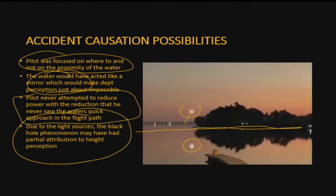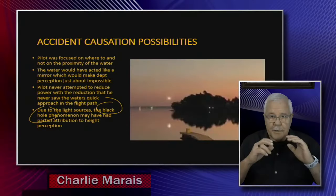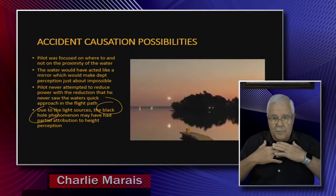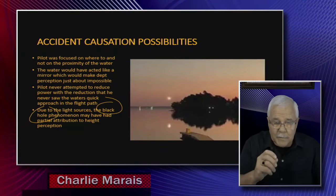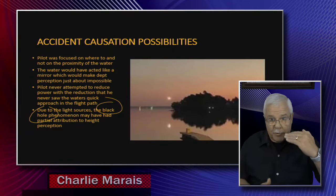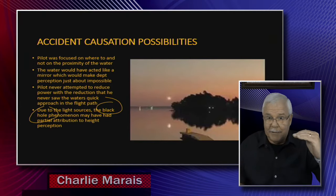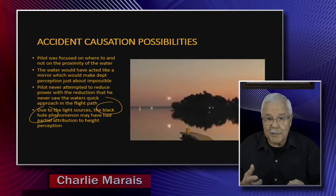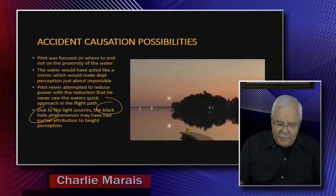Due to the light sources, I want to mention the black hole effect. Very quickly: if you're flying at night from A to B toward a dense light source, that light source will always appear closer to you than it actually is. For a pilot on approach, that means they'll get the idea they're sitting a little bit high in the glide path when they actually aren't. That's why the black hole effect becomes very, very dangerous in itself.